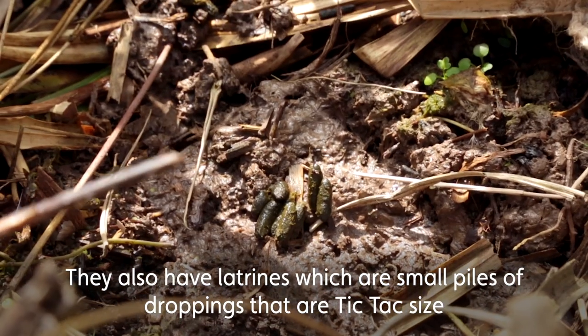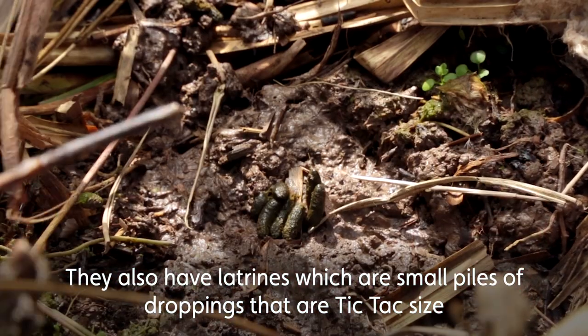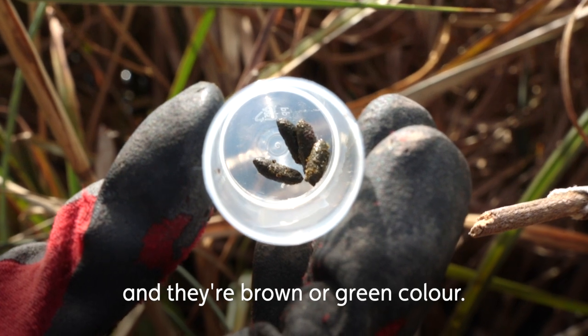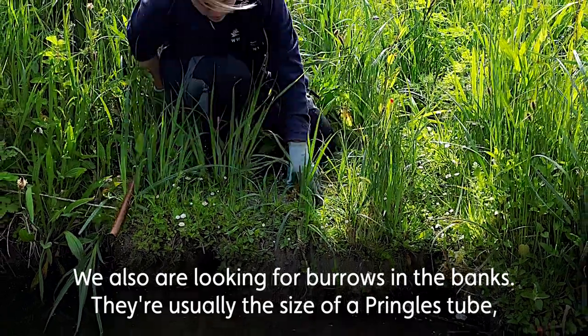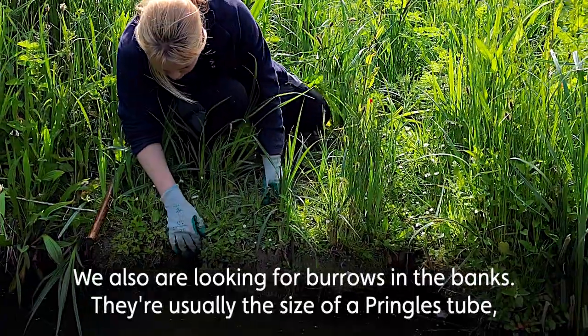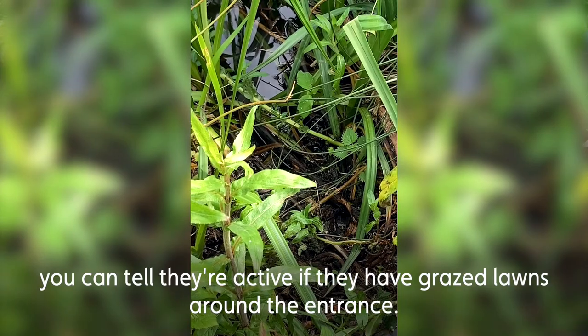They also have latrines, which are small piles of droppings that are usually about Tic Tac size and are a brown or greeny colour. We're also looking for burrows in the banks, which are usually the size of a Pringles tube, and you can tell they're active by grazed lawns around the entrance.